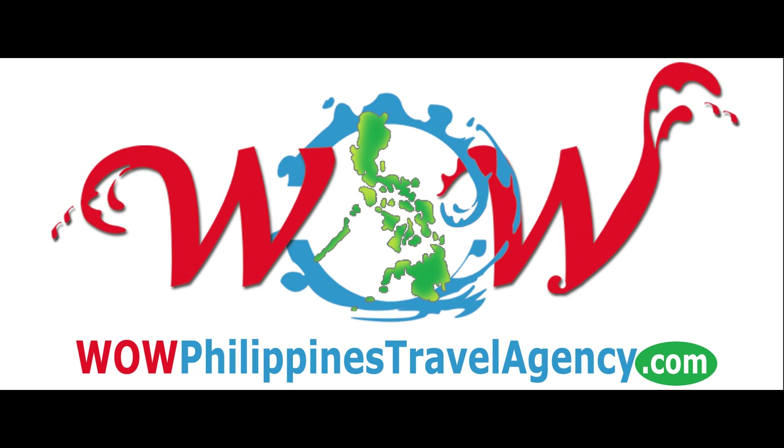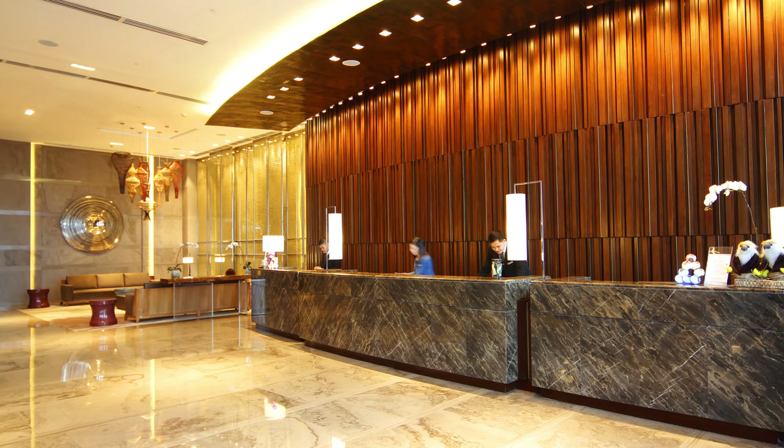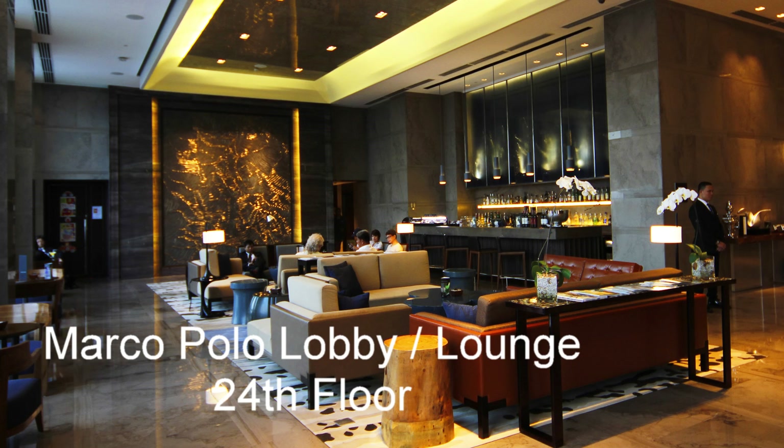Hey, Rick St. John with WOWPhilippinesTravelAgency.com. Today we're in Ortigas Center, Pasig City, and we're at the Marco Polo Hotel. This is an absolutely beautiful five-star hotel. Here we're looking at the reception area, located on the 24th floor. Every aspect of this hotel is first class.